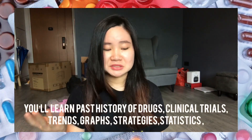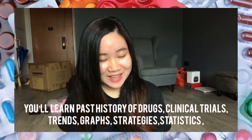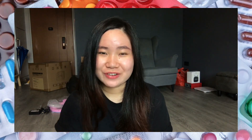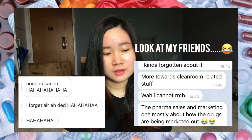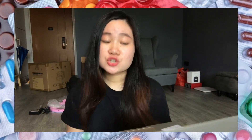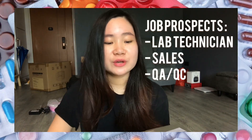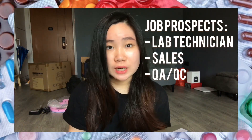And lastly, there is A376, which is Pharmaceutical Sales and Marketing — the sales and marketing of pharmaceutical products. For the industrial track, your job prospects include working in a drug manufacturing company to manufacture drugs, and you can also do sales and marketing of drugs and medical products.